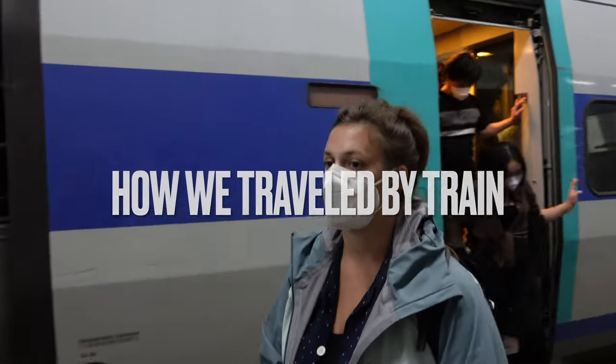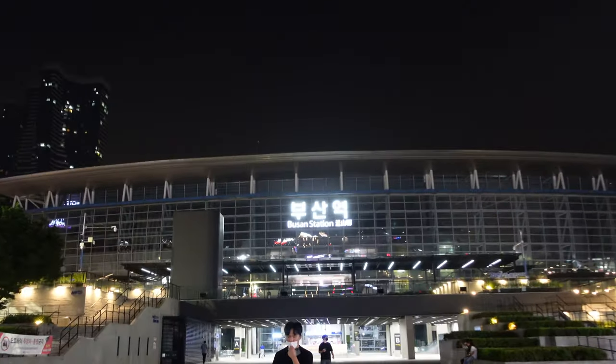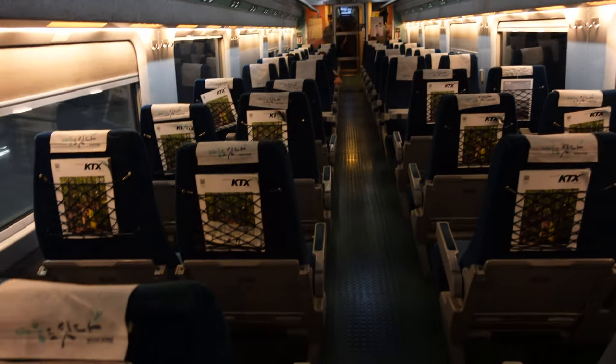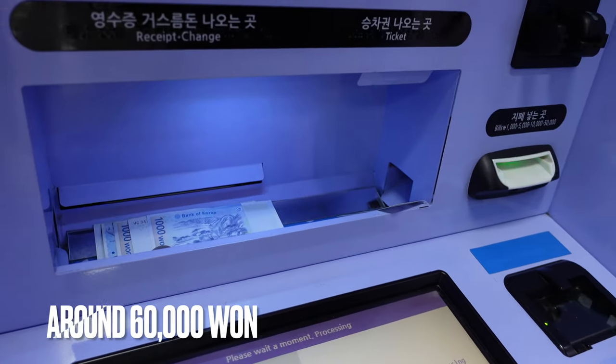Another really cool thing you can do in Korea is taking the bullet train. It gets you from one side of the country to the other in about 2 hours. We went to Busan for Kayla's birthday. We're going to take the train to Busan! But we ended up just taking the regular train. It was really comfy and it took us only about 4 and a half hours from Seoul all the way to Busan. It was about 40 euros per person.